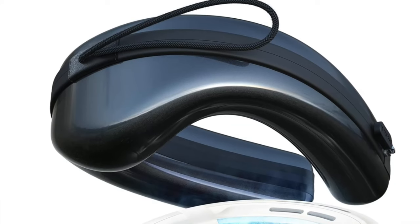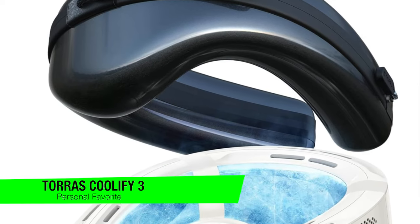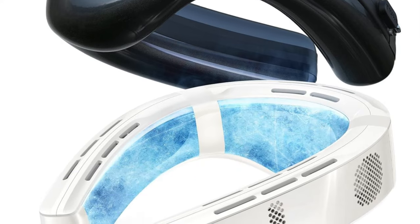If you want to confirm my recommendations, go in the description and check out that list to ensure you get the best price. Alright, the first one on the list is my personal favorite and this is the Tauras Coolify 3 neck air conditioner. For me this is the crème de la crème of neck chillers.